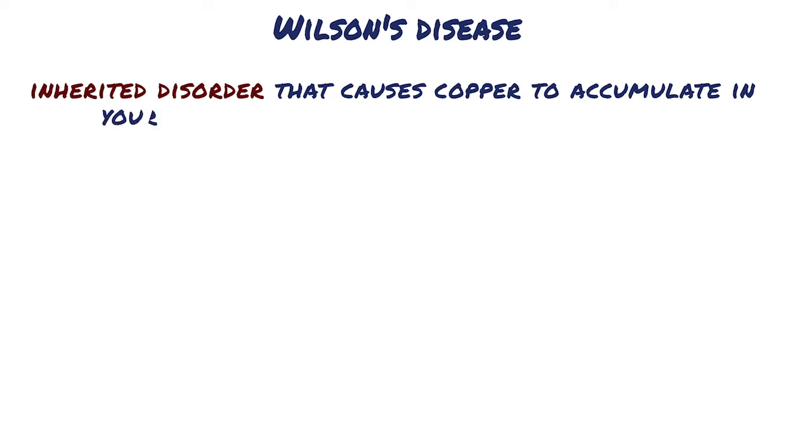Wilson's disease is a rare inherited disorder that causes copper to accumulate in your liver, brain, and other vital organs.